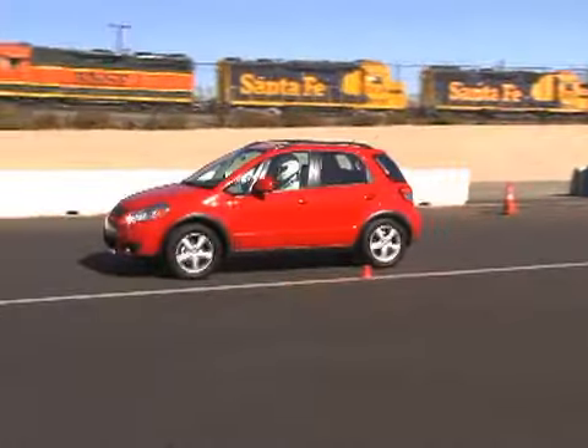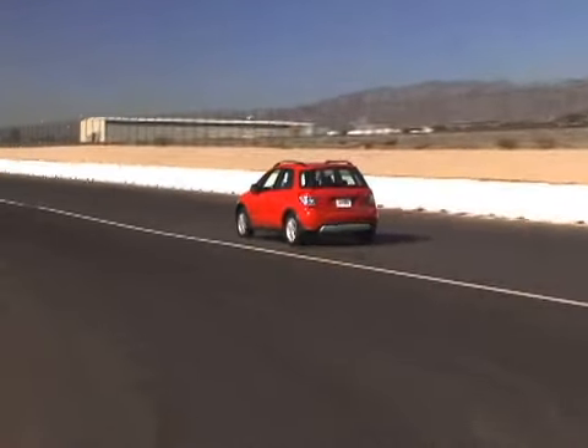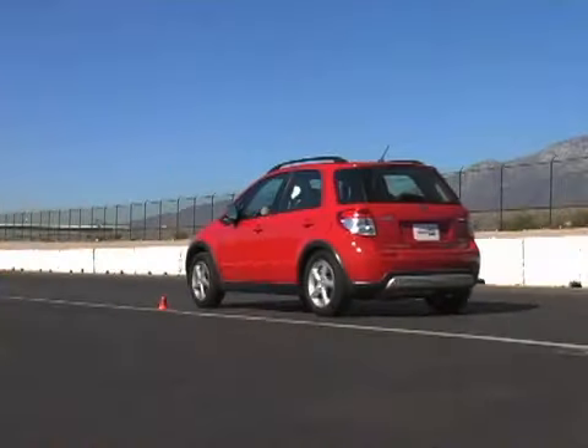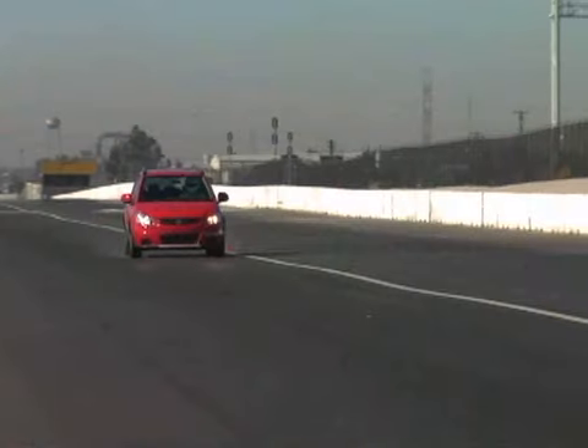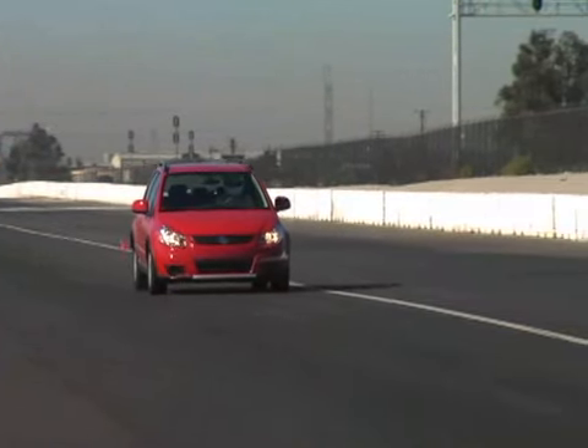At the test track, our best effort from 0-60 was a dismal 11.3 seconds. The 18.1-second run through the quarter-mile was equally lethargic. The braking numbers were average for the class, with a 137-foot stopping distance from 60 miles per hour.